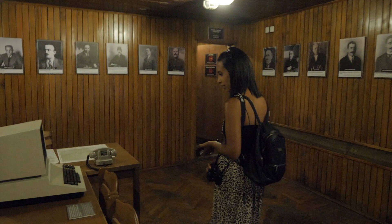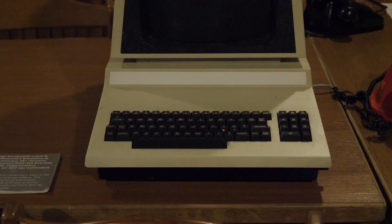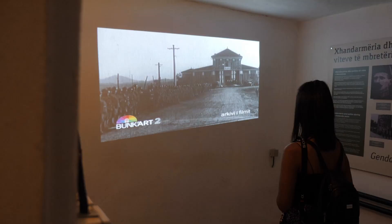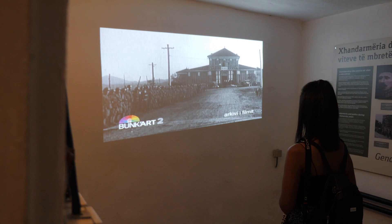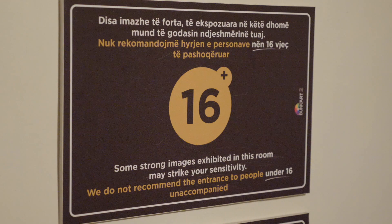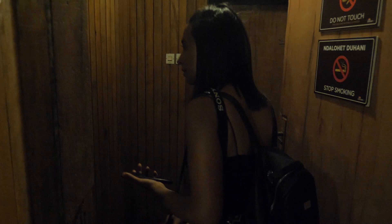One of the first computers used in the Albanian Ministry of Internal Affairs. We really thought that this was going to be a small bunker that had some history about the bunkers themselves, but this is literally like Albania's history — everything from war and propaganda and spying and hidden listening devices, prisoner camps, and some quite horrific stuff, which obviously we won't show. This just keeps getting more and more creepy. I kind of feel like I'm in a horror movie a little bit.